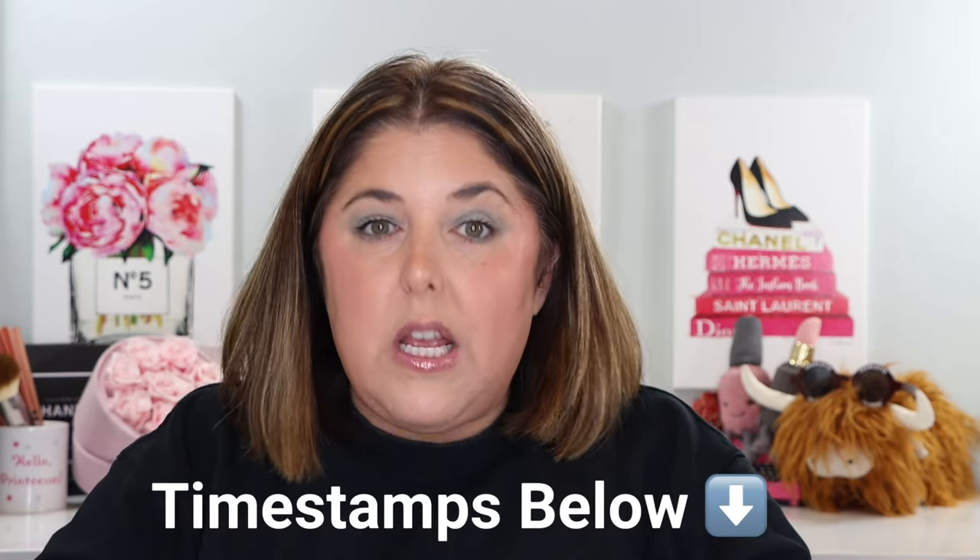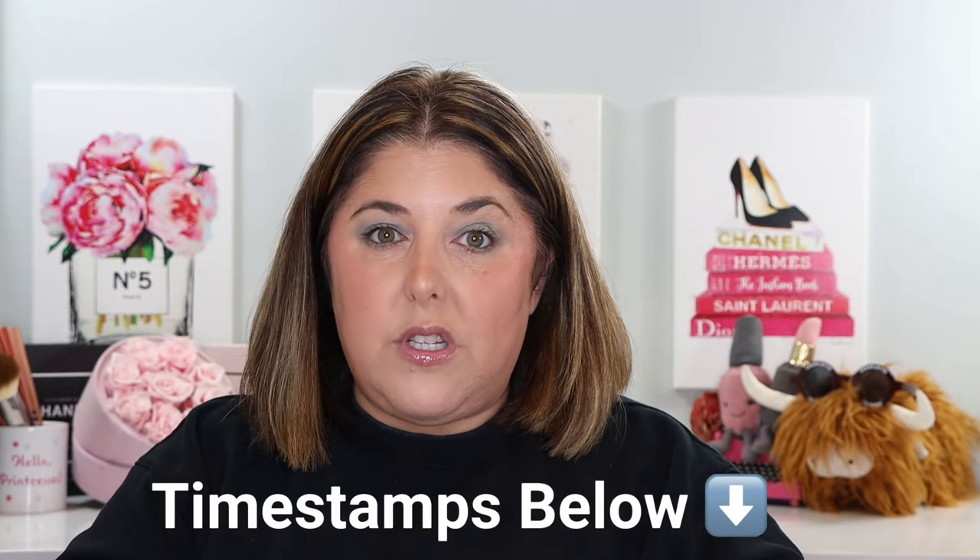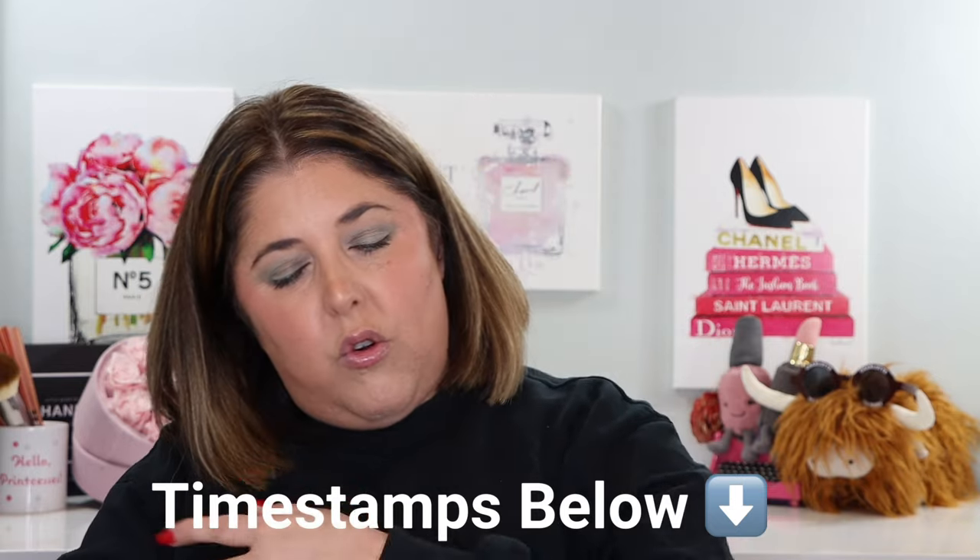We're going to whip through a bunch of new products. What I'm going to do to make it more interesting is tell you all the information and demo each product at the same time. But if you're super busy and need to get to one product quicker than another, please make use of the very detailed timestamps I've got either down below in the description bar or running across the screen.